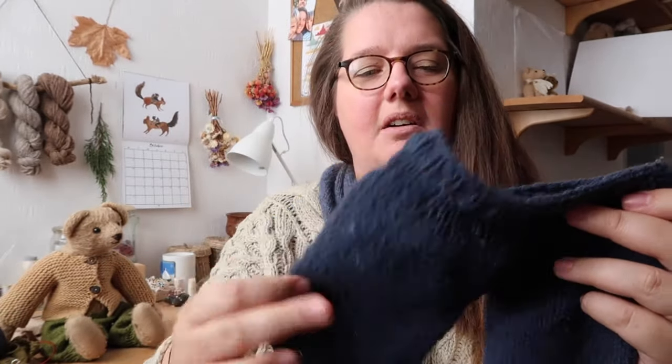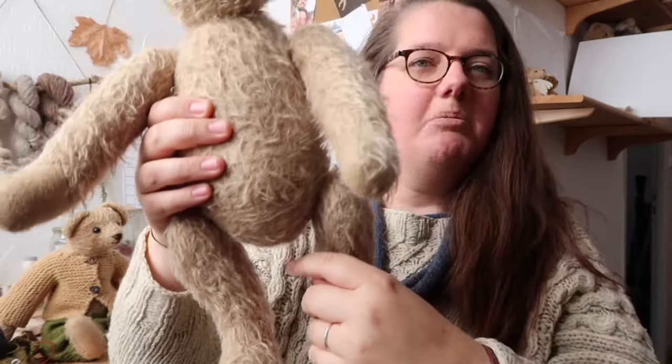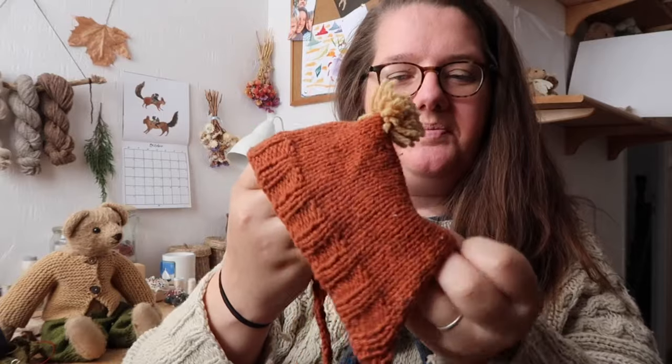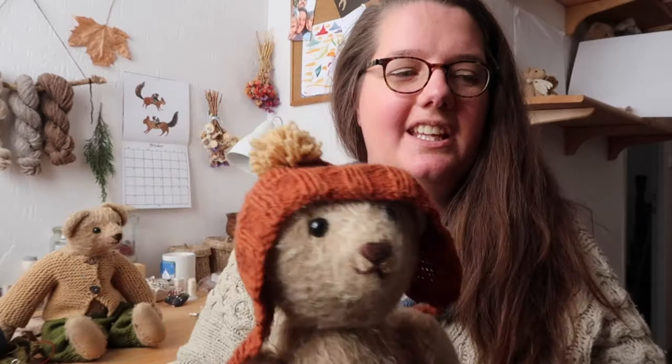I knitted the trousers bottom-up and then joined them together at the crotch — the crotch on my teddy bears is quite wide. He also has a little pixie hat with a pom-pom, but it's quite difficult because bears have ears. Aside from making holes for the ears, which doesn't always look very nice, they don't always sit on very well — unfortunately bears can't wear berets or beanie-style hats.